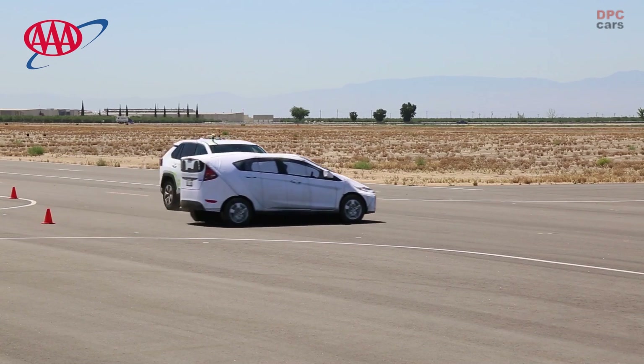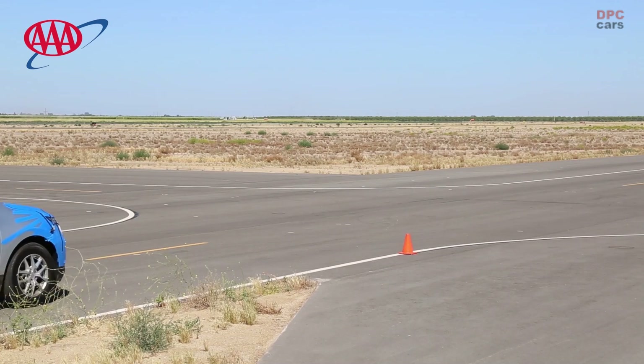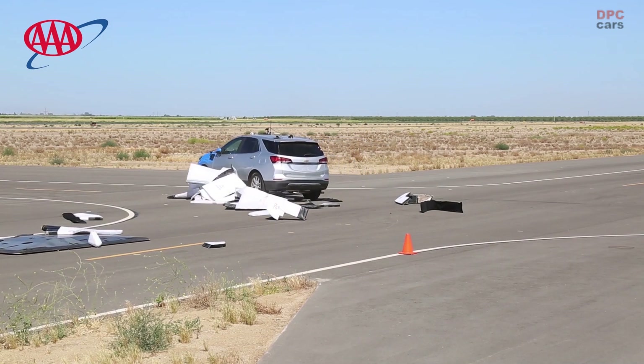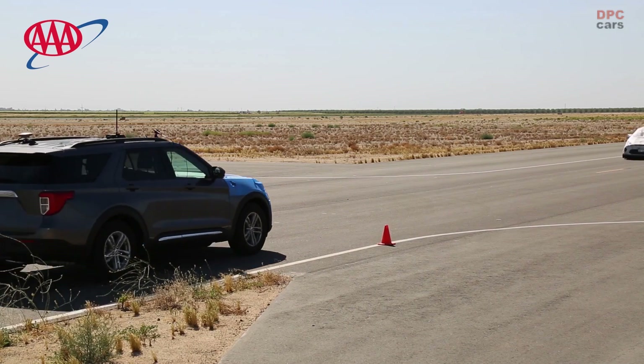It struggled with the former and failed with the latter. Automatic emergency braking uses forward-facing cameras and other sensors to automatically tell the car to apply the brakes when a crash is imminent. It has reduced rear-ends at slower speeds, and the technology has been refined over the years with upgraded hardware and software.